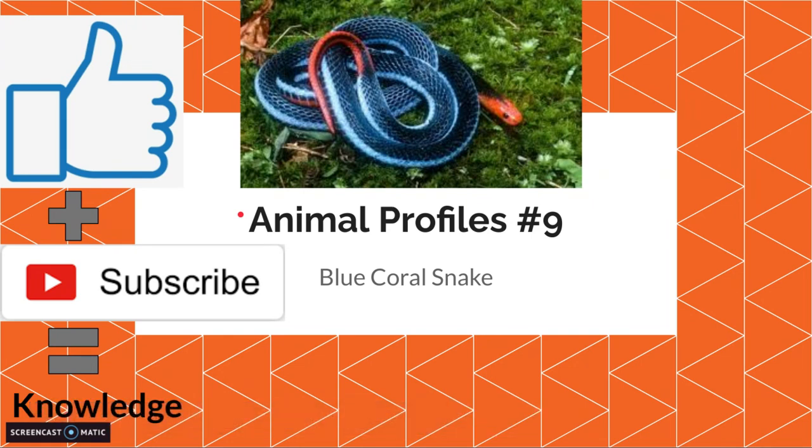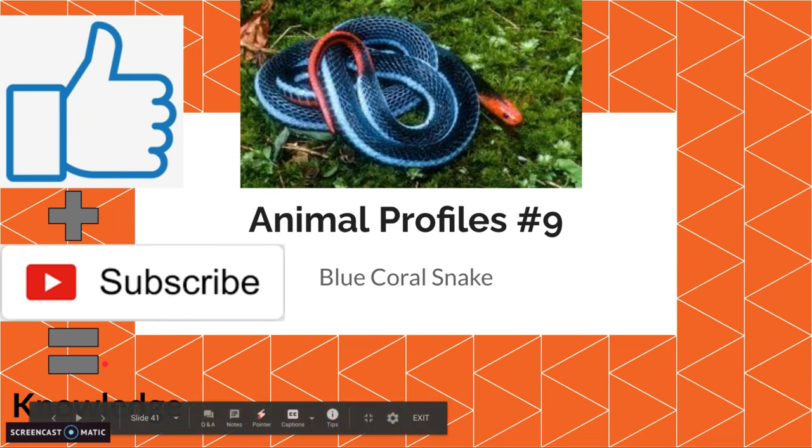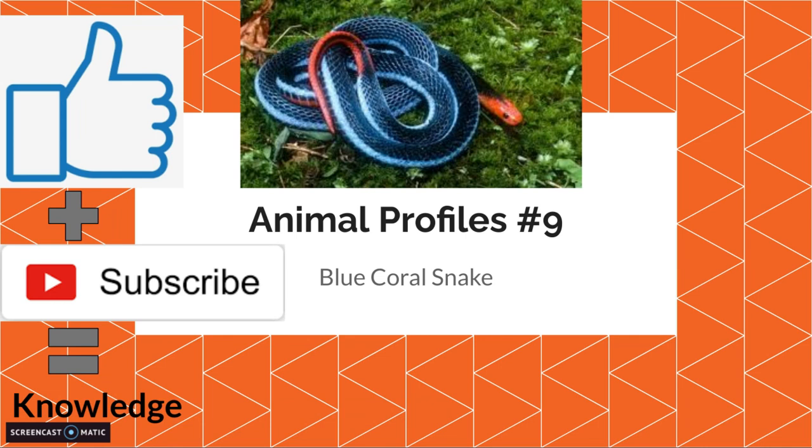Hello and welcome to another video. Today is Animal Profiles number 9 with the blue coral snake. Make sure to like and subscribe to gain knowledge, because knowledge is good and you can get more of these as well as my other videos. Just go check out the playlists.